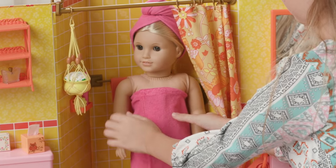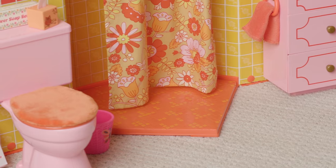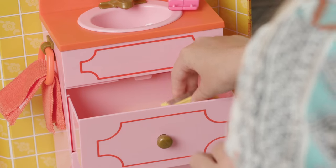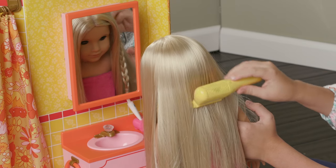Your Julie doll will fit inside the shower and you can close the curtain behind her. Girls will have so much fun playing with all the great components that are in this bathroom. There is a mirrored medicine cabinet that opens, and in the functioning drawer there is a hair dryer that makes real sound and there's a comb attachment.